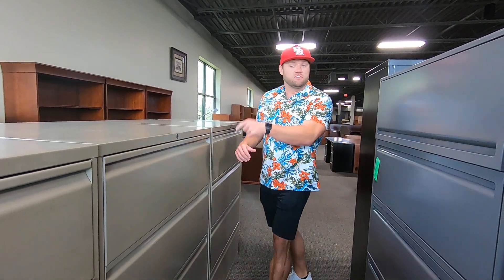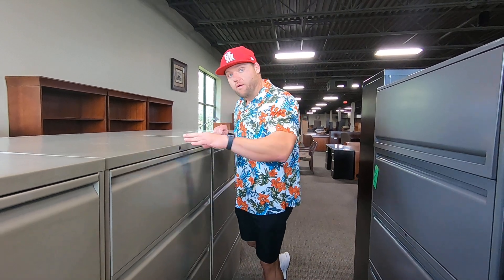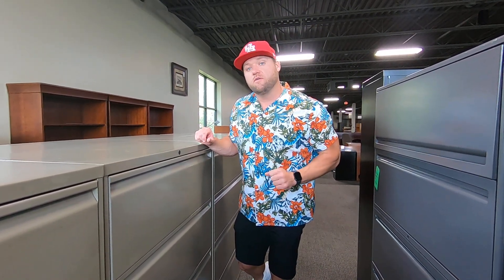These that you see right here, these are Technion, and we've got these for $199. Four drawer lateral file, $199. Come by the showroom, 12230 Northwest Freeway. We've got tons of them on the showroom, or give us a call, 713-957-2424, and we'll see you soon.